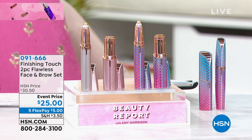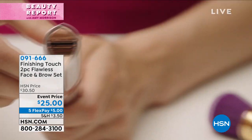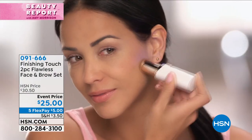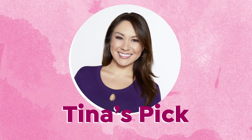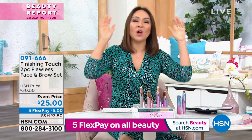Do you have some hair on your upper lip? On your chin? On your sideburns? Do you have hair around your eyebrows that you want to get rid of? That's why this is my pick — I have picked this because it is all of us.